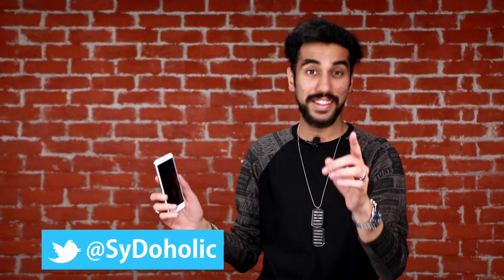The Xiaomi Redmi Note 4 is a phone that does not need any introduction. It is one of the most popular smartphones out there in the market right now. However, I see people not using it to its fullest. The phone runs on MIUI 8 which packs in a lot of software features that not everyone is aware about. My name is Sid and in this video I tell you what exactly they are.